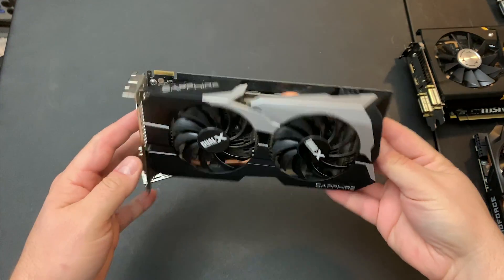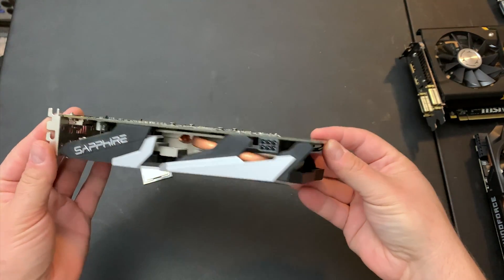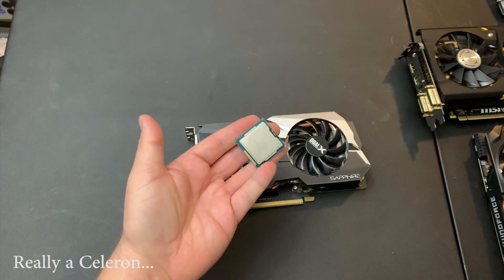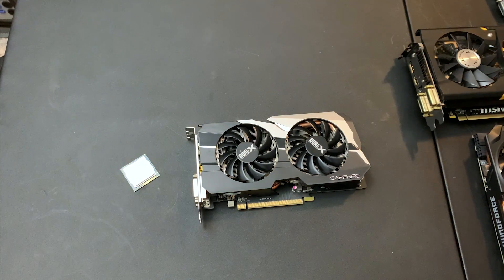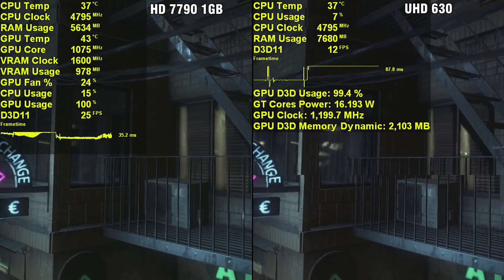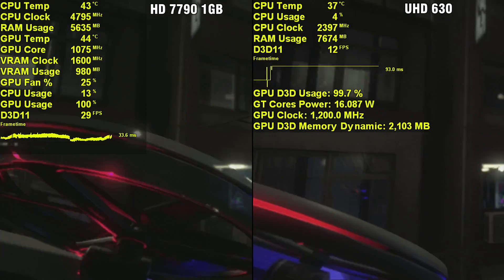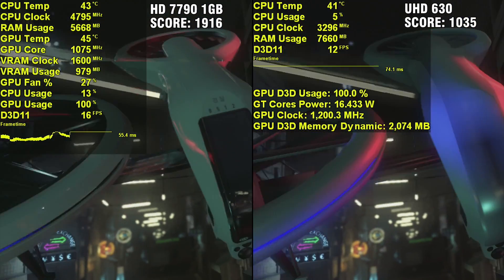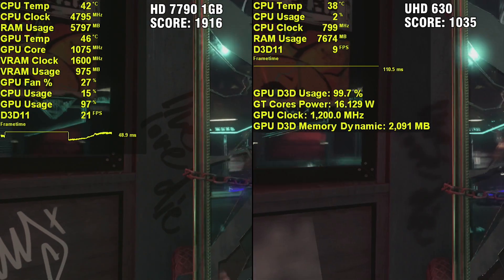Now for kind of a bonus round — I wanted to take an older GCN-based card, the HD 7790, which is actually a Bonaire-based card with only one gigabyte of VRAM, and compare it to the integrated GPU in the 8700K: the UHD 630. The Intel integrated graphics has 24 execution units and boosts to about 1,200 MHz, using system memory. The results weren't too out of the ordinary, though I did expect the 7790 to have worse frame times given its one gigabyte of VRAM, but the program in Windows handled it pretty well. The 7790 scored 1,916 and the UHD 630 scored 1,035, but the UHD 630 did nearly match or beat out the TeraScale-based cards, which is very surprising.